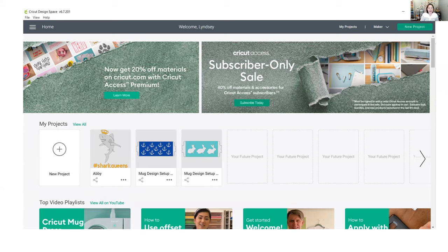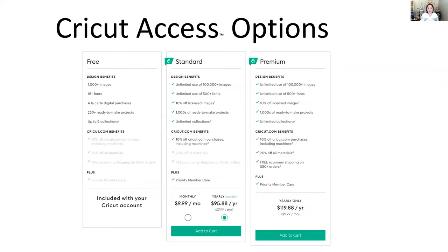In Design Space you have great project ideas to pull from and you can upload your own images. Cricut has Cricut Access, with three different options. If you're just getting started and not interested in making your own designs or sourcing them elsewhere, Cricut Access has over 200,000 images to work with, about 500 fonts, and over 1,000 different projects.